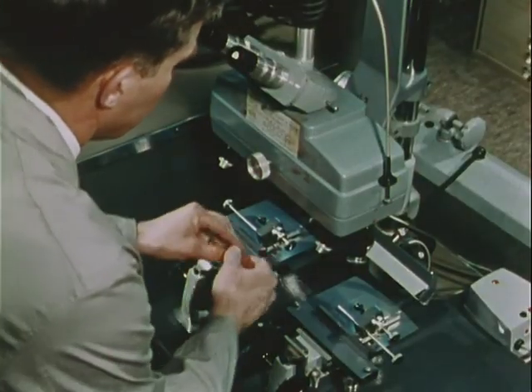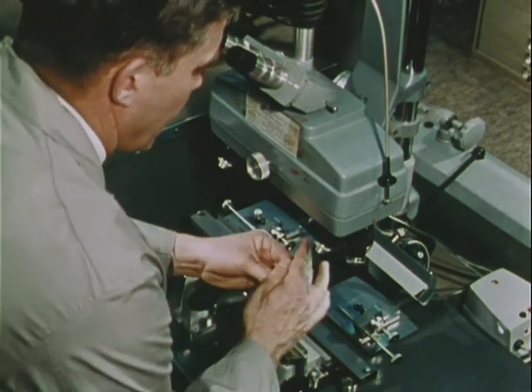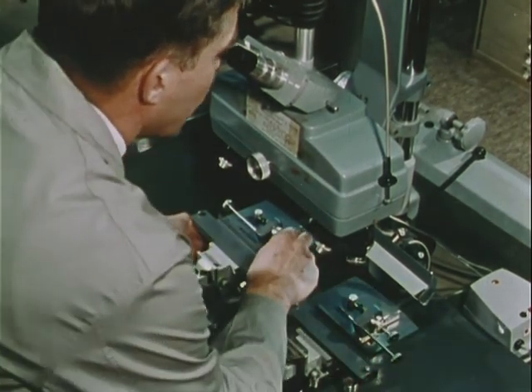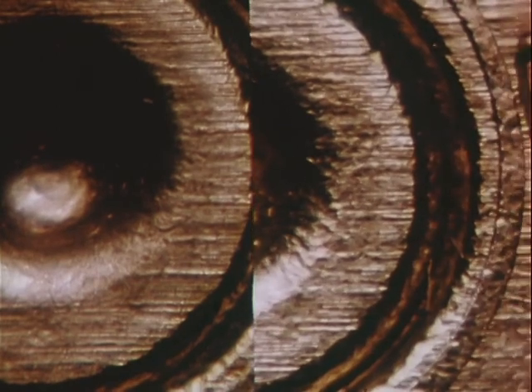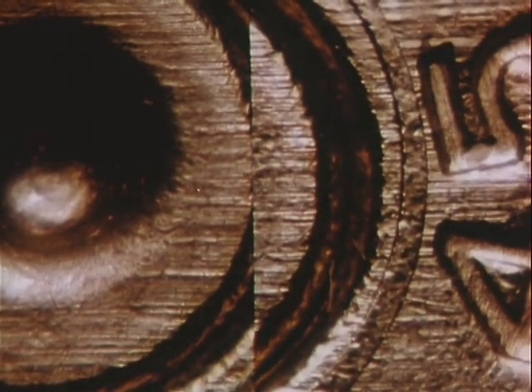Now with a comparison microscope, he can match these test cartridge cases and bullets with the evidence. He places the test cartridge case on one stage of the microscope, the cartridge case from the crime scene on the other stage. After adjustments of position and focus, he compares directly the marks appearing on one cartridge case with those on the other.